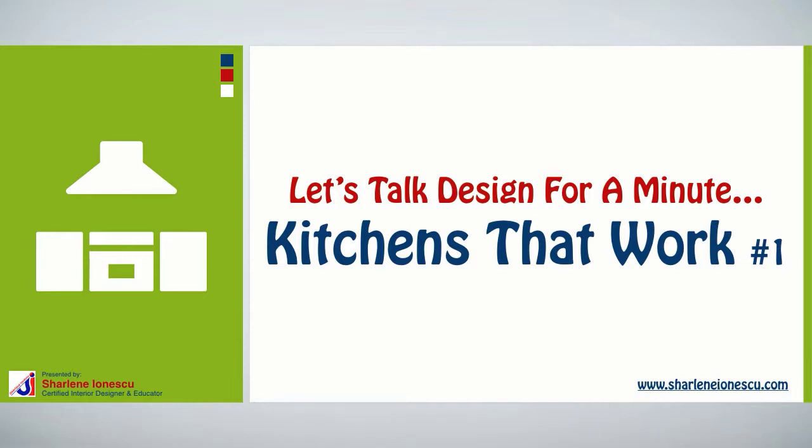Hey there, I'm Charlene Ionescu from CharleneIonescu.com. Let's talk design for a minute and let's talk about your interior design tips on kitchens that work.